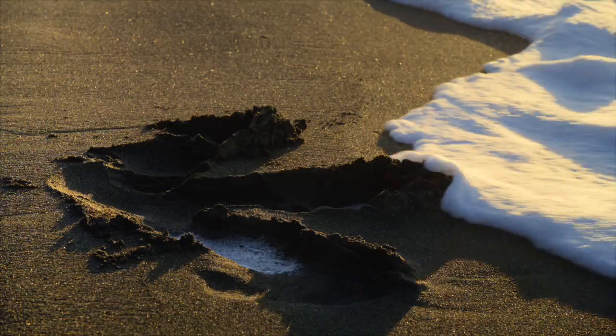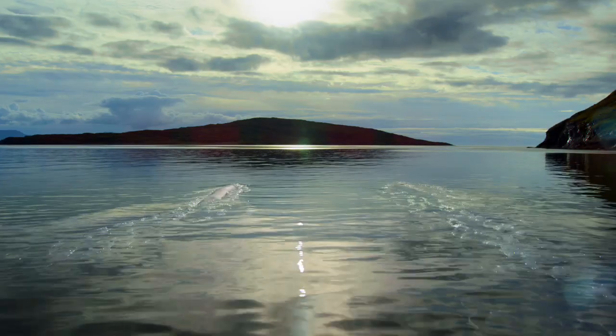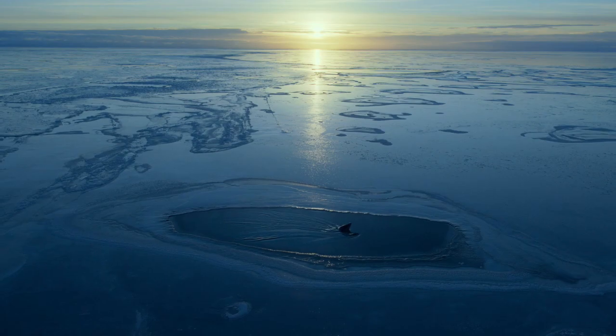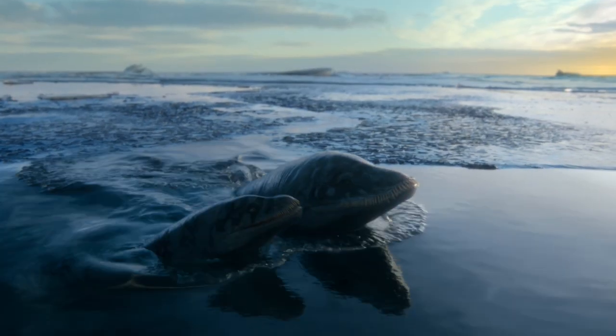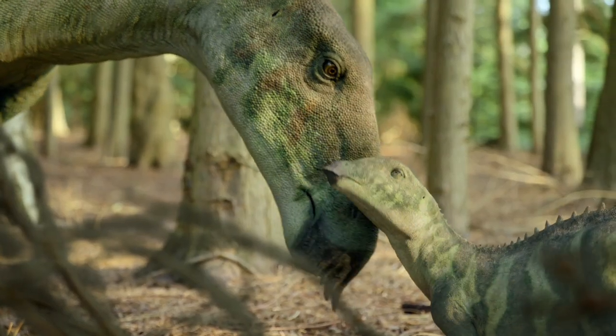After making the first series of Prehistoric Planet, we felt there was so much still untold. So the second series takes some of those stories further. You have the most sophisticated reconstructions of dinosaurs that you've ever had, and yet at the same time you film it in the way as though they were living animals. Ultimately, the object of the exercise is to make a natural history show. It just happens to have dinosaurs in it.